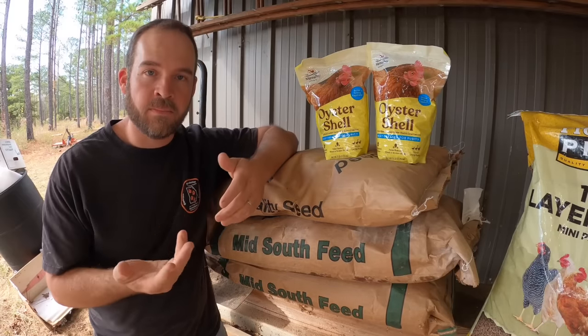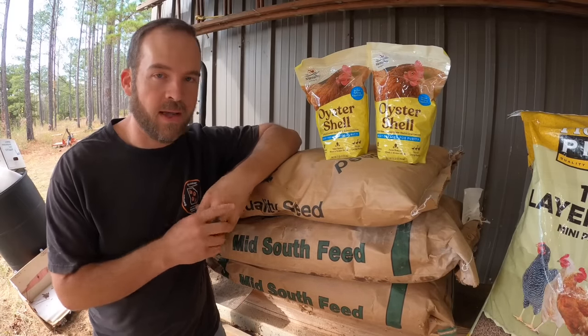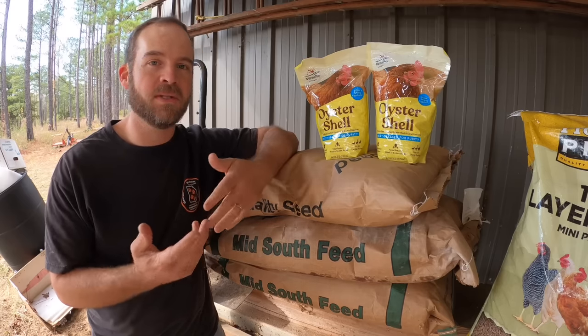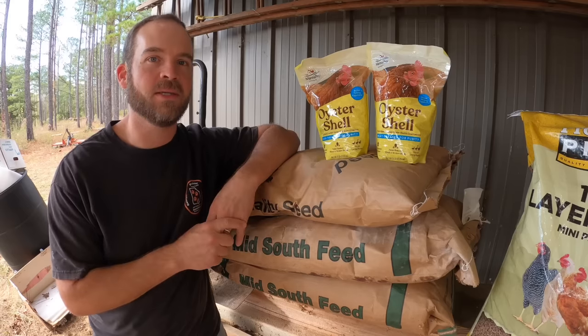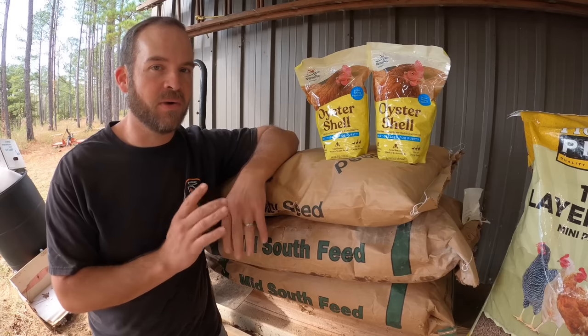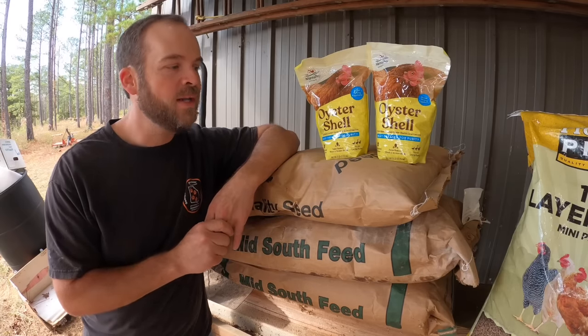Now don't get me wrong, the chickens have actually done pretty good on that stuff. They look nice, they seem pretty healthy, they're just not laying any eggs. And of course most of that can be attributed to the shorter days — that's just kind of what chickens do. But I really feel like I can be doing a whole lot better on what I'm feeding them. So therefore, here we go.